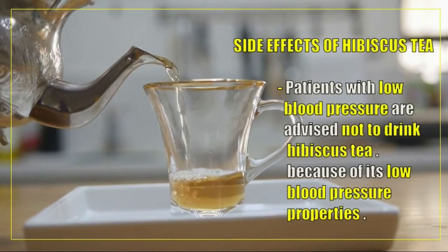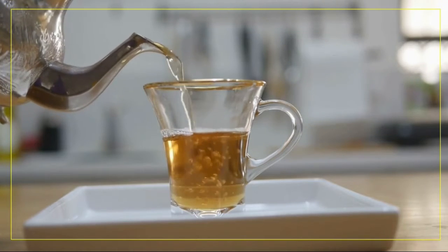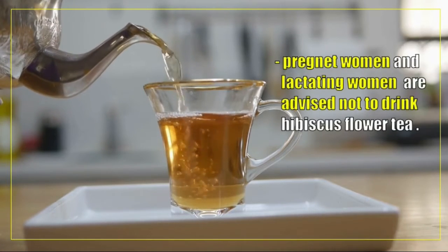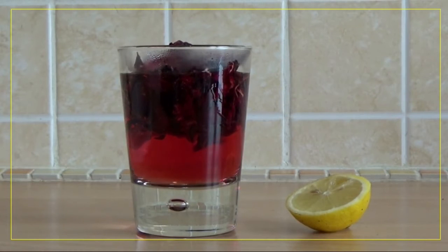Regarding side effects of hibiscus tea: patients with low blood pressure are advised not to drink hibiscus tea because of its blood pressure lowering properties. Pregnant women and lactating women are also advised not to drink hibiscus tea.